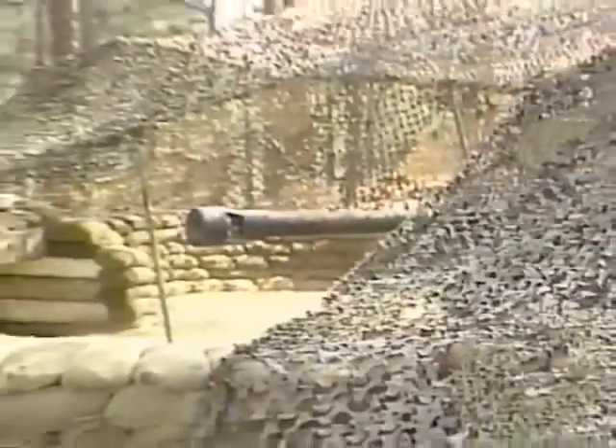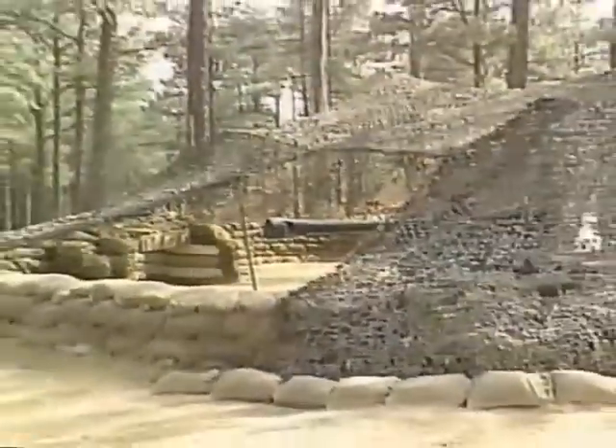During Operation Gunsmoke, Camp All-American cadets are instructed on the complexities of calling for and adjusting artillery and mortar fire, observing firsthand the power of these weapons in action.